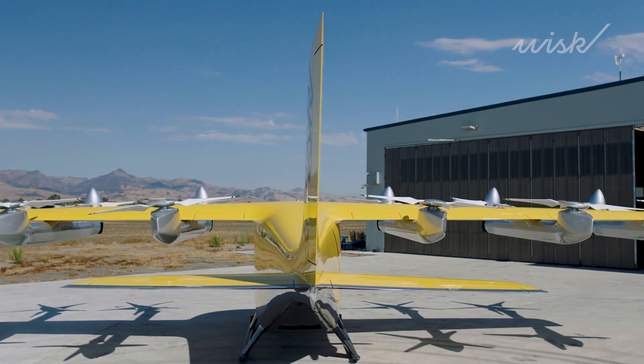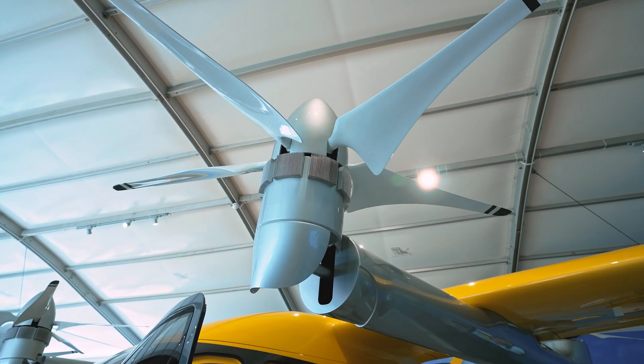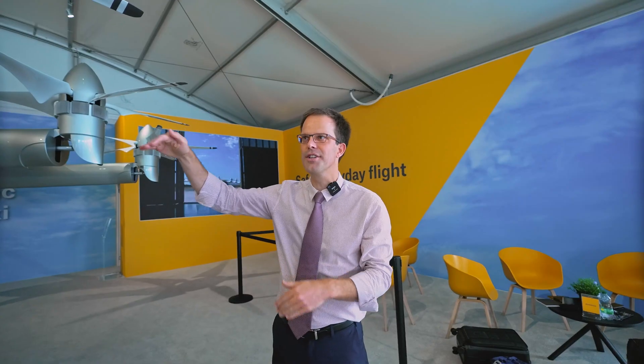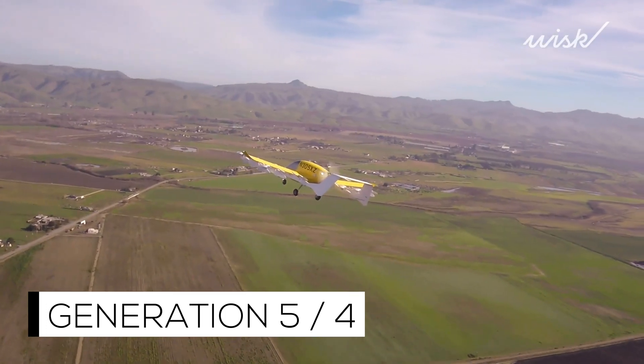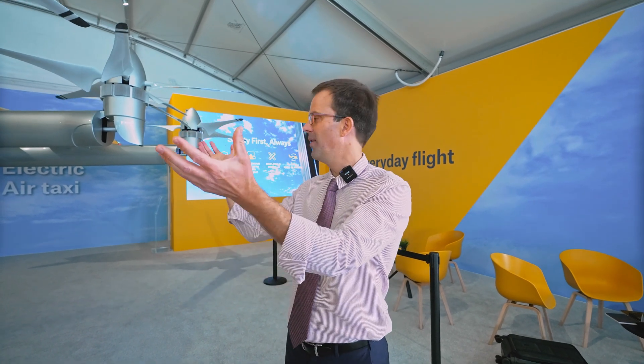In a nutshell, we blended a typical aircraft — a Part 23 aircraft — with a helicopter. So it has propellers that allow you to take off and land vertically. We also have the wing so that when you're airborne, you can fly on the wing and go a long distance. So we get the best of both worlds. Another feature is that it's battery powered. We use top of the line batteries, high energy, high power densities to power all those motors. It's full electric.